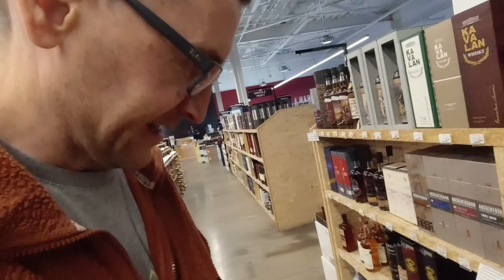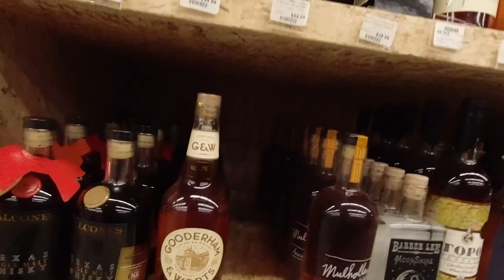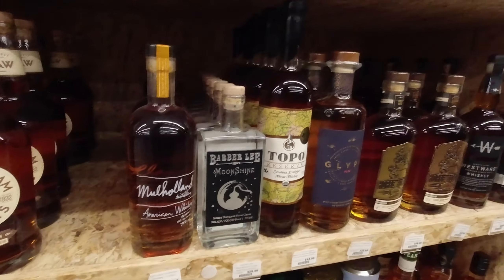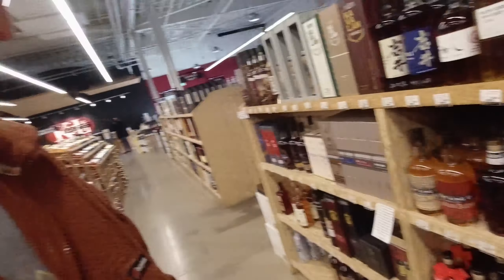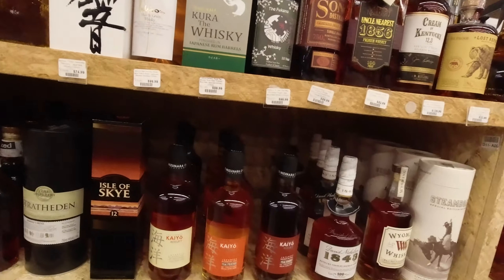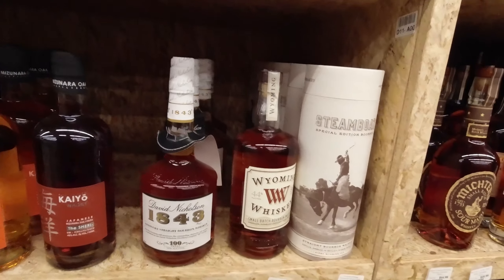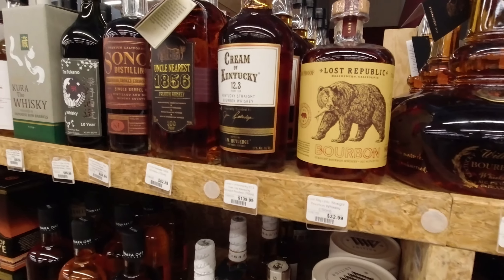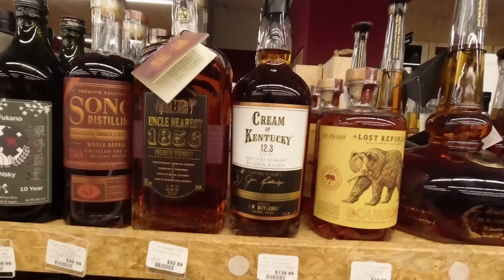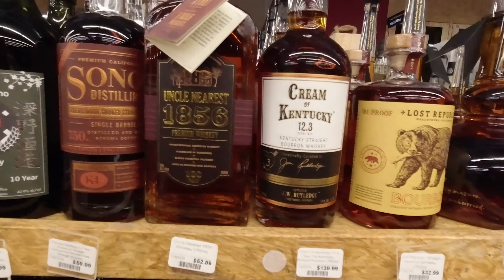Rare Perfection — what's Rare Perfection 15 year Canadian? A 30-year for $250. A few fun ones, of course, in the expensive cabinet.